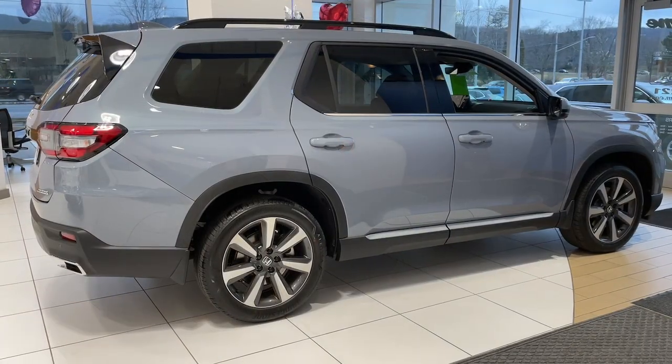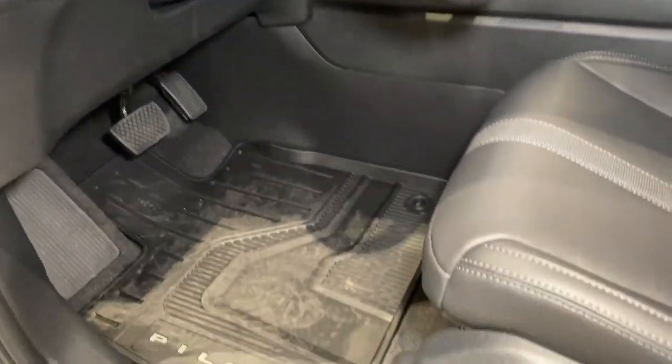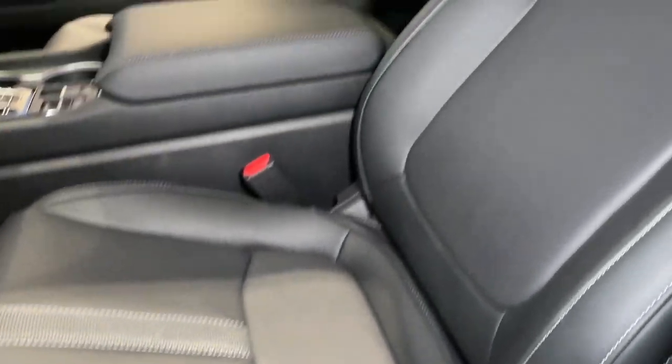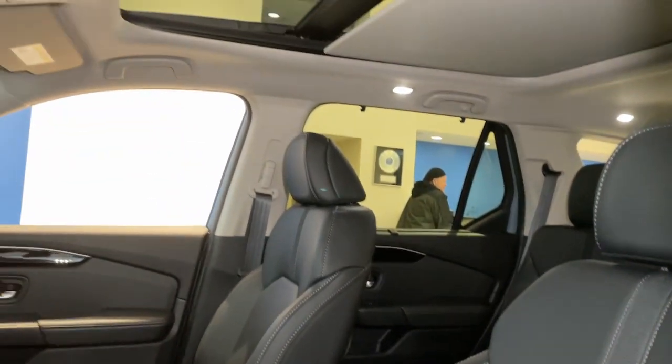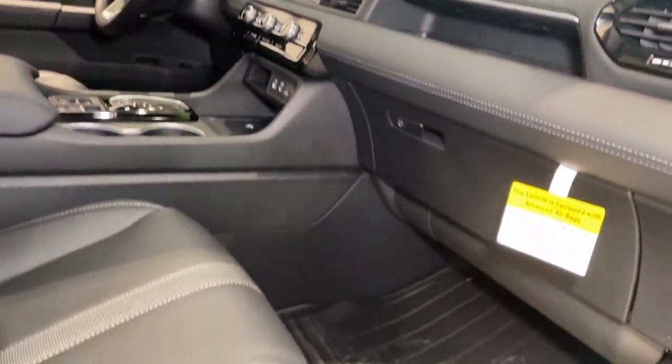It's the go-to SUV for family road trips, cargo hauling, towing, or scenic cruising. With seating for up to eight passengers, a comfortable and spacious cabin, and the latest connectivity technology, it has everything you need to power your adventures.